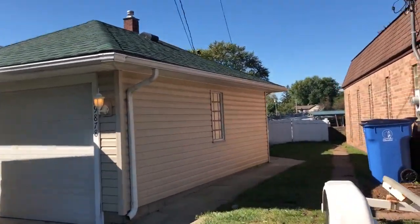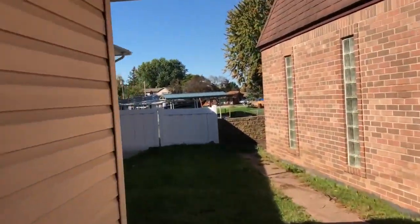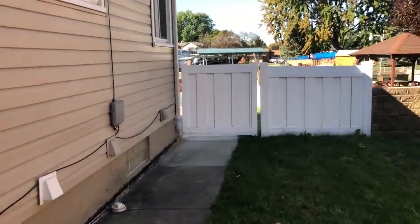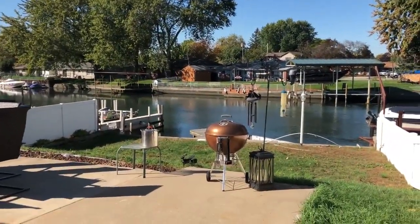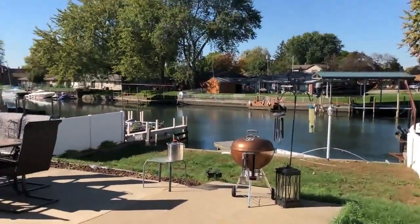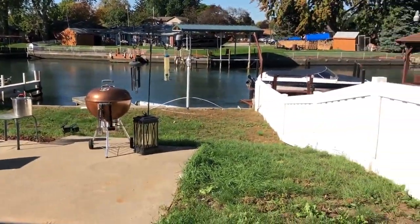This home is still occupied by the tenants, but will be available real soon. We'll check out the backyard real quick. This house does come with a boat slip — 23 feet. You can fit that size boat and head right down the canal there. Backyard, patio, and all fenced in.